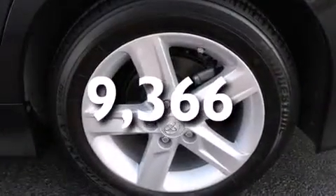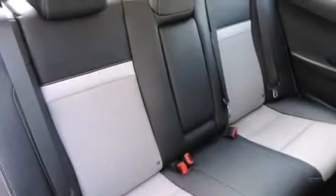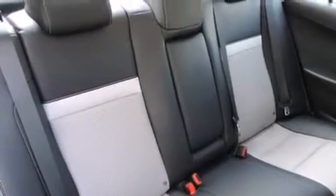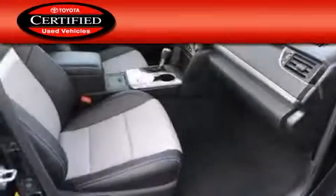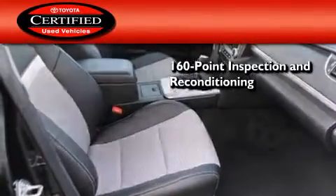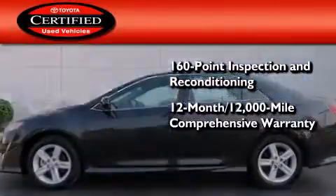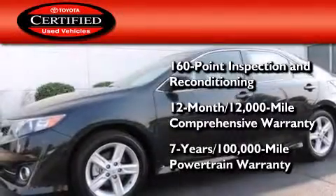With an EPA estimated rating of 35 miles per gallon on the highway, this vehicle helps leave money in your pocket where you want it. Toyota certification includes a 160-point inspection and an extensive reconditioning process, plus a 3-month, 3,000-mile comprehensive warranty, and a 7-year, 100,000-mile powertrain warranty too.